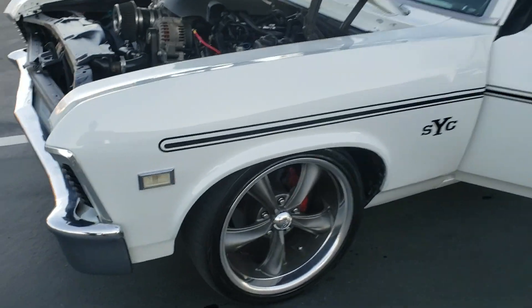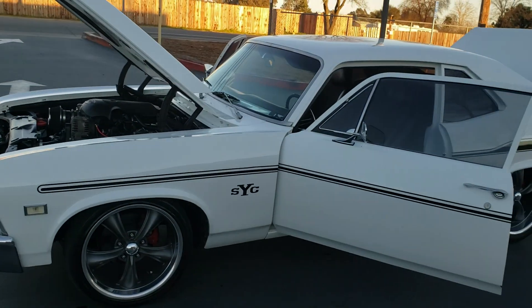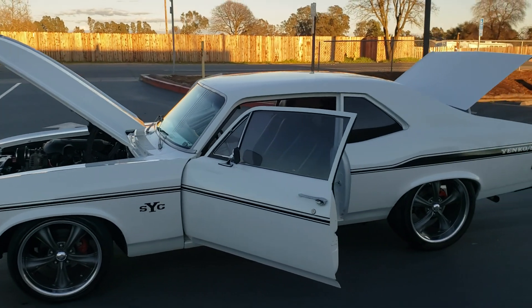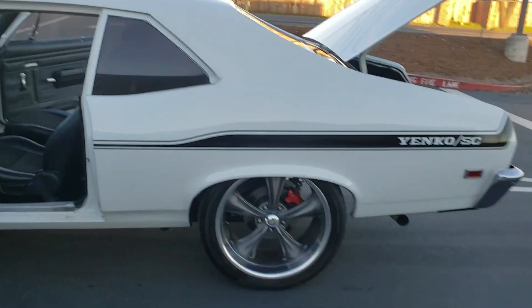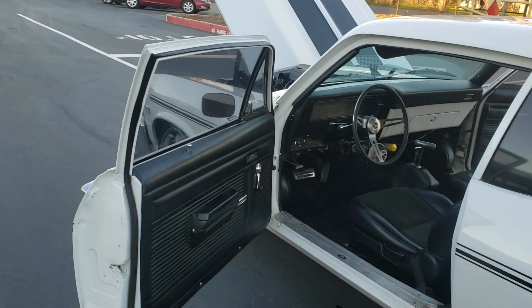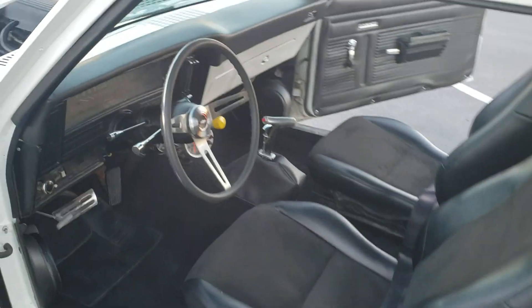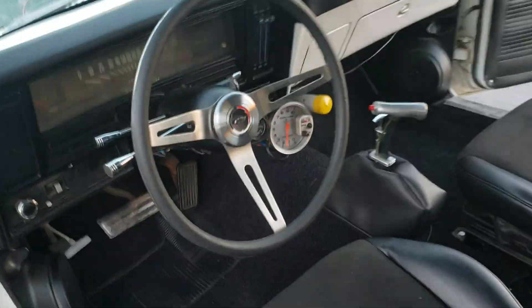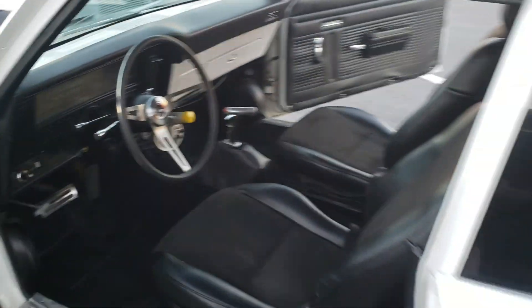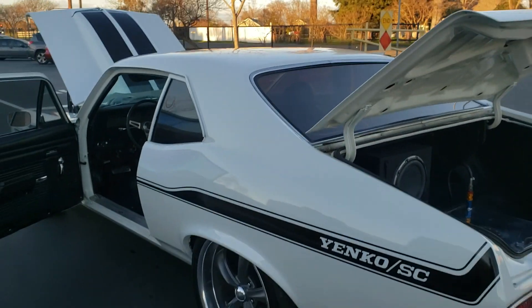Yanko Tribute, three-link setup on the rear with built positive rear end, 4L60 automatic transmission, custom sound system, push-button start.